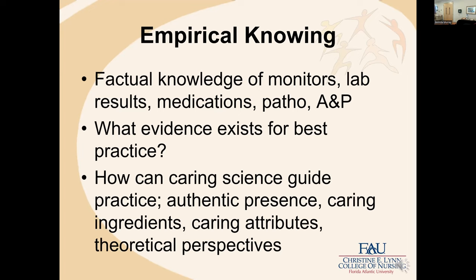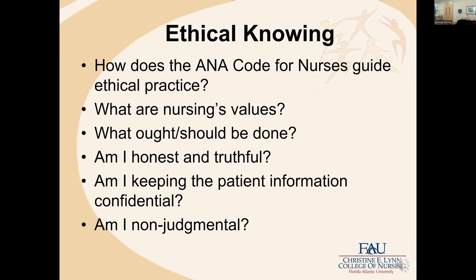Empirical knowing is factual knowing of monitors, labs, results, medications, and pathophysiology. What do I know about this person — part of which we get from these empirical biomedical measures. What evidence exists for best practice, and how can caring science guide practice? Ethical knowing includes: how does the ANA code for nursing guide ethical practice? What are the individual nurse's values? What ought to be done in this situation? Am I honest and truthful? Am I keeping patient information confidential? Am I nonjudgmental?